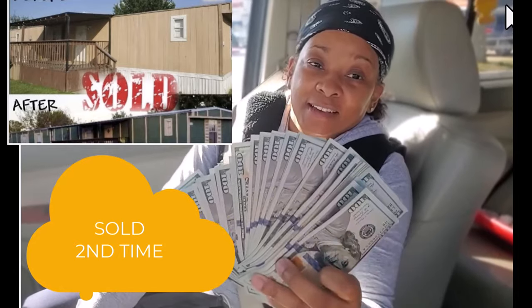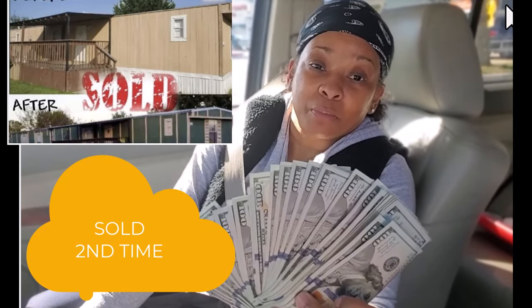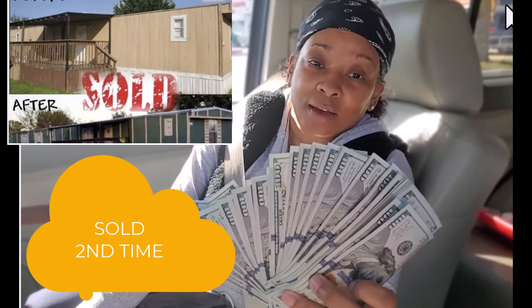Hey guys, this is how it's done. I just resold my four bedroom two bath with the help of my little brother Joel Harden. I'll see y'all later.